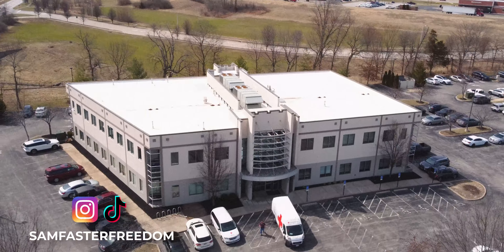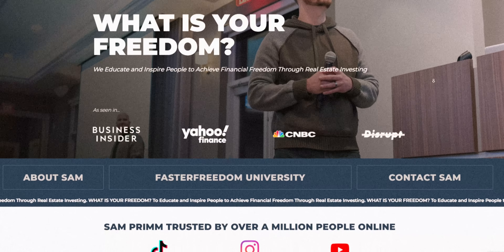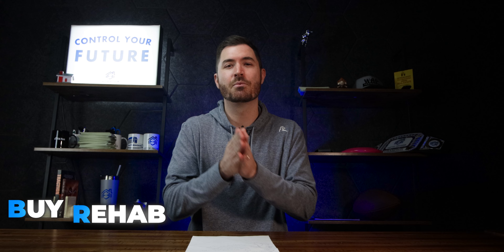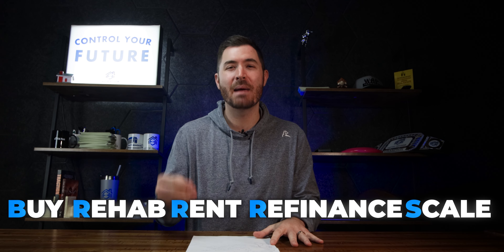My name is Sam and I'm a real estate investor. I own a house buying company that flipped 252 houses in 2021. I also own a 40 million dollar rental portfolio that I've been able to buy without using any of my own money. I eat, breathe, and sleep real estate. I talk about the BRRRR method all the time — it stands for Buy, Rehab, Rent, Refinance, and Scale.